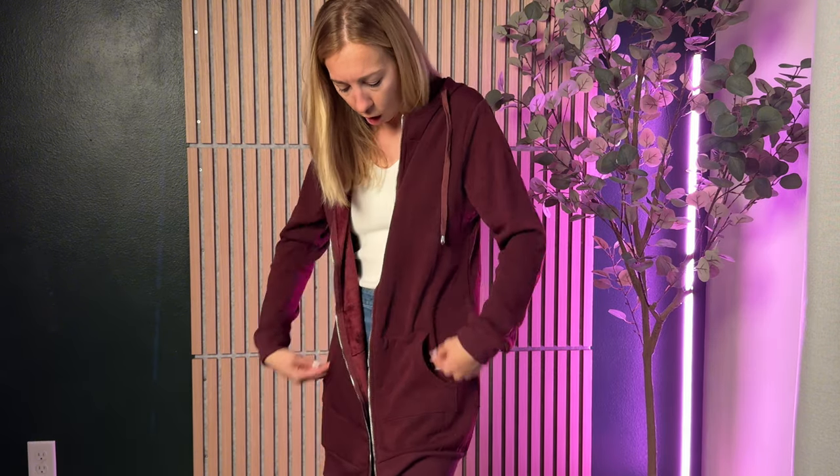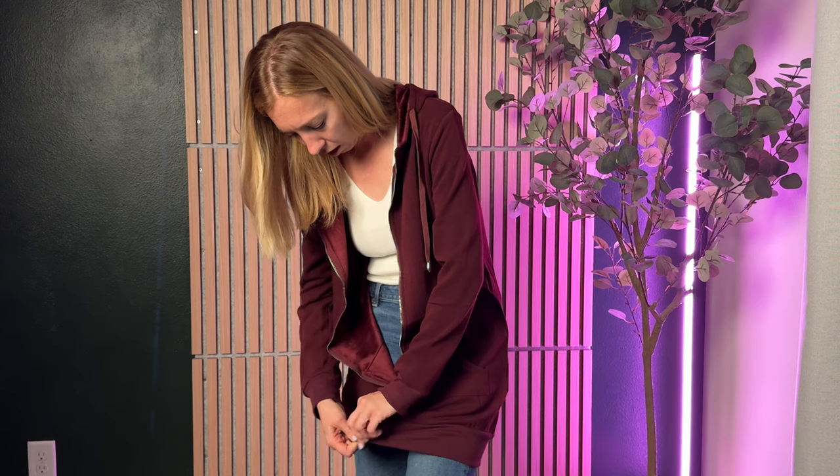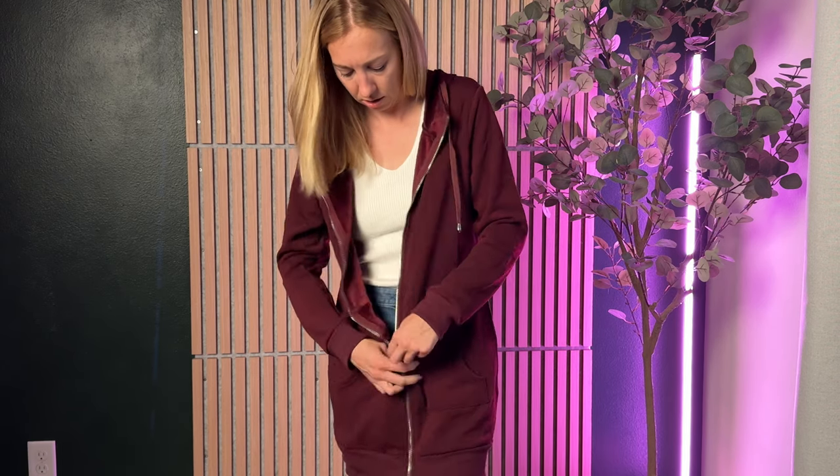They do have the typical sweatshirt pockets here lower on, and of course it zips all the way up from the bottom all the way up top too.